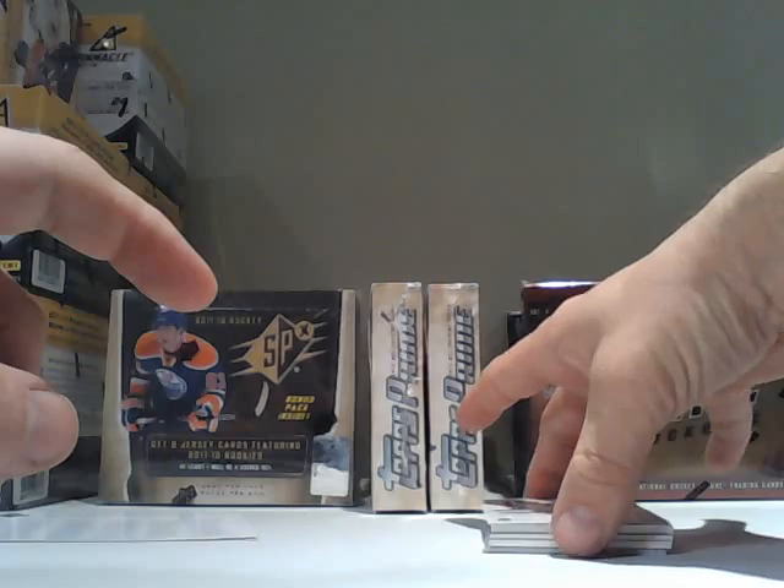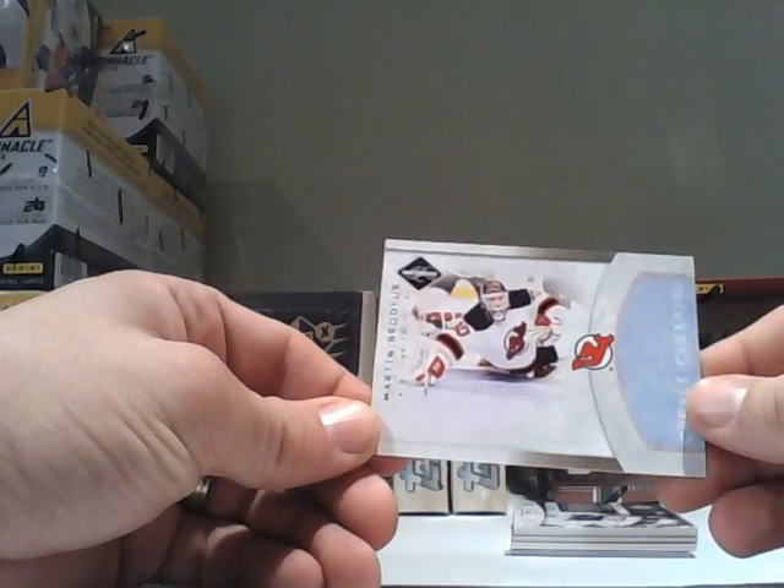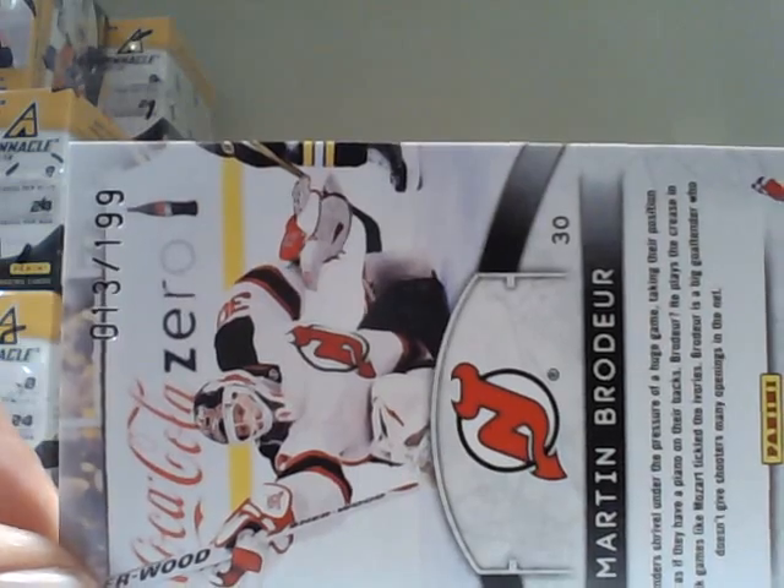The first card is a Crease Cleaners card for Marc-André Fleury and the New Jersey Devils. This is number 13 out of 199.